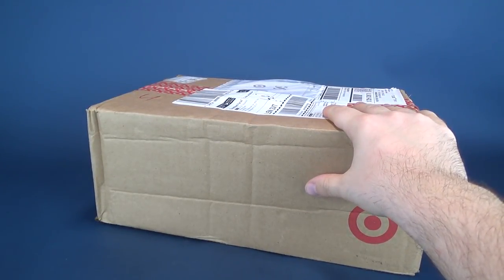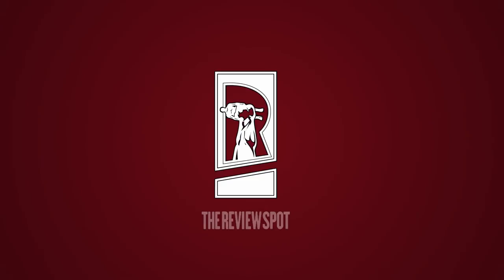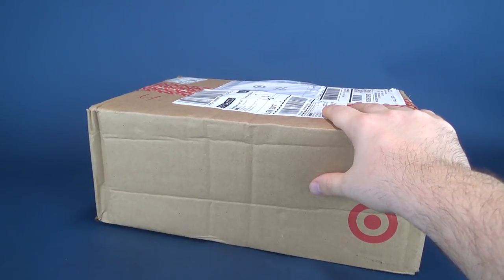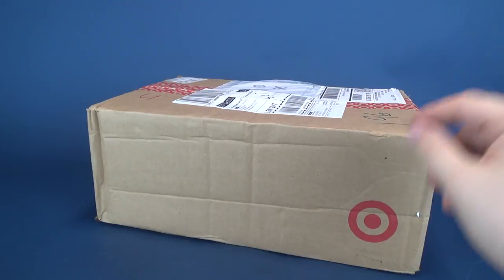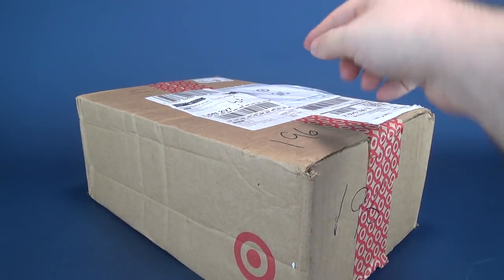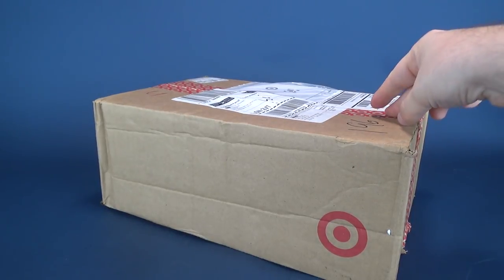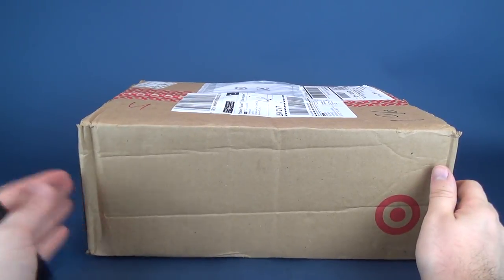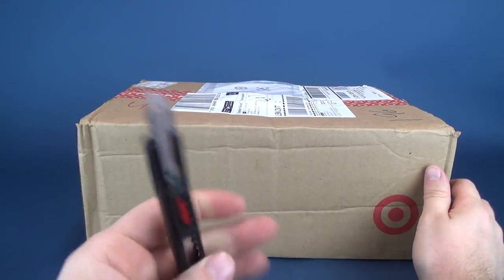I got a box. Guess who it's from? If you were to guess viewer Bill, you would be absolutely correct. Bill has taken the time and sent me another box. This box has Target on it and I see Target tape everywhere. I even see the way Bill ships from Target, so I don't know if he ordered some stuff from Target and sent it my way, but I am very anxious to get this opened up.